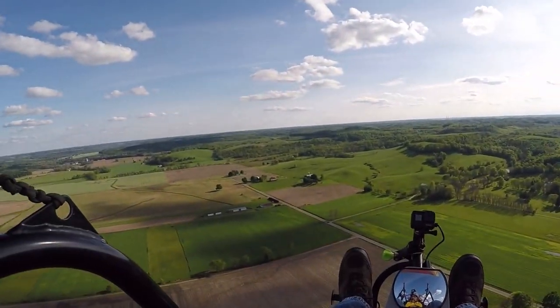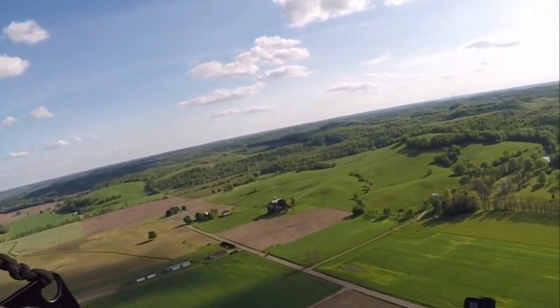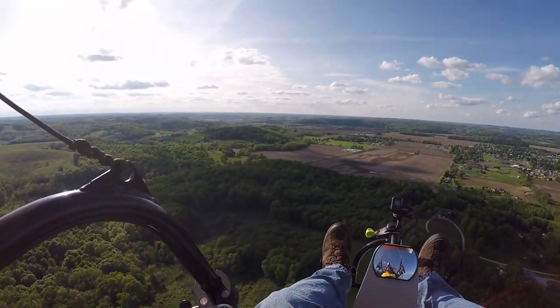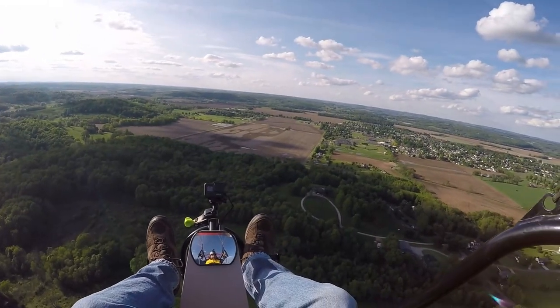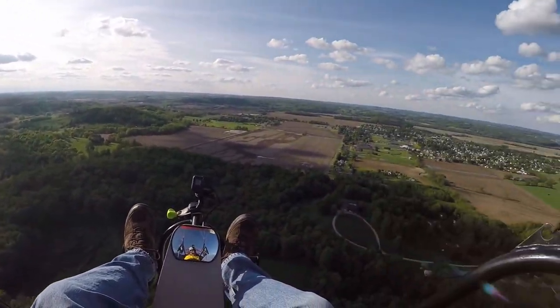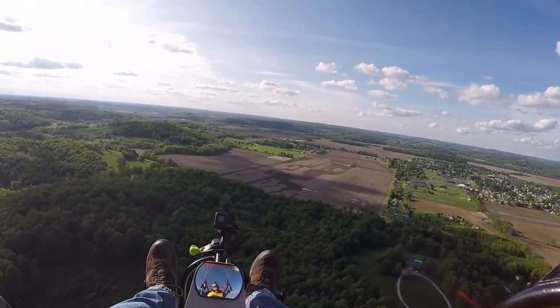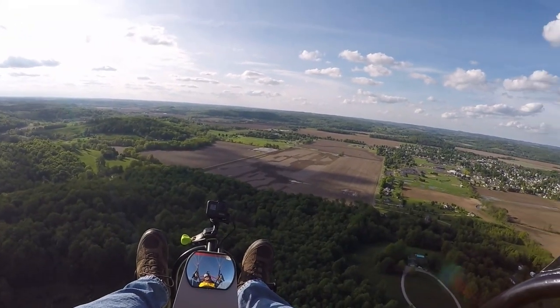We're cruising about 5,100 RPMs, about 565 feet, going about 28 miles an hour, around 500 feet. Been flying for about 20 minutes. Using Fly Sky High as my navigator.